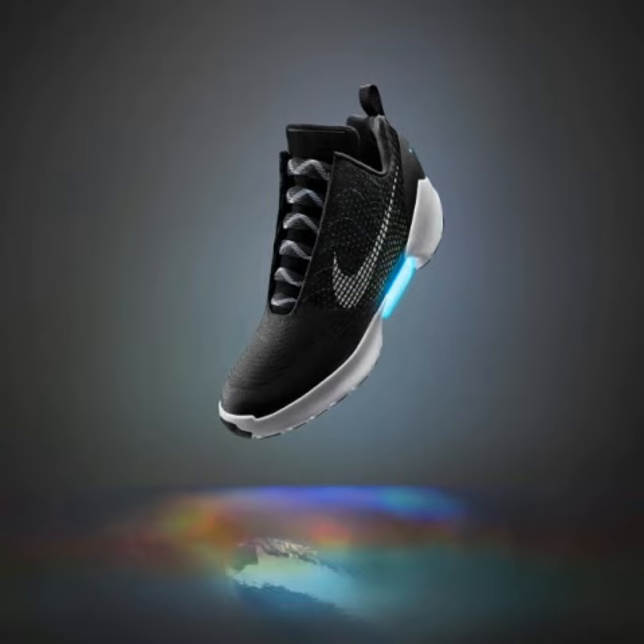The self-lacing sneaker, which is called Nike HyperAdapt 1.0, will be out starting the holiday season and will only be available for members of its loyalty Nike Plus app. It will be available in three colors. The price was not revealed.